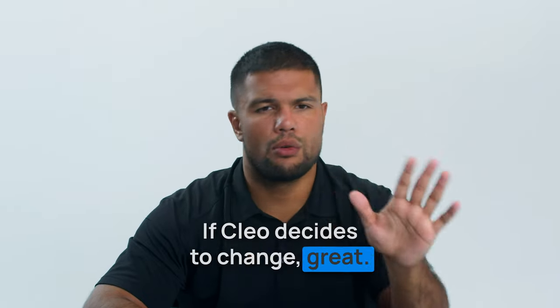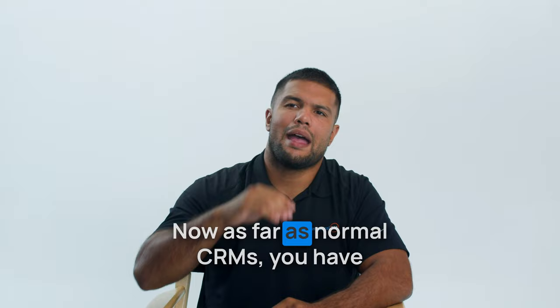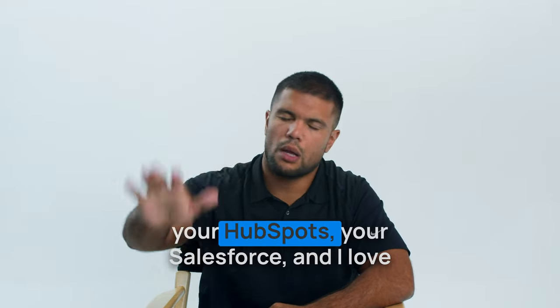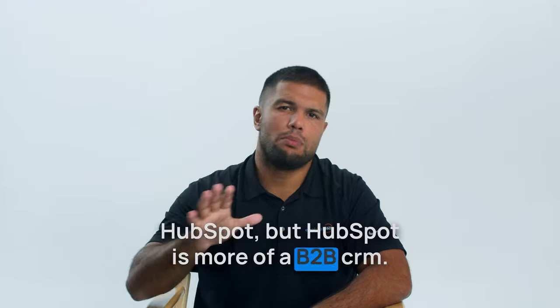If Clio decides to change, great, but currently they only do text messages. As far as normal CRMs, you have your HubSpot, your Salesforce — and I love HubSpot — but HubSpot is more of a B2B CRM.